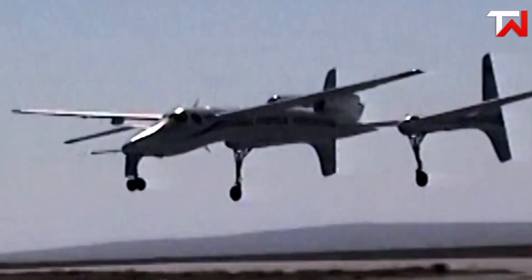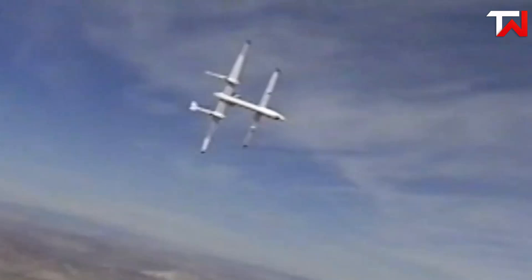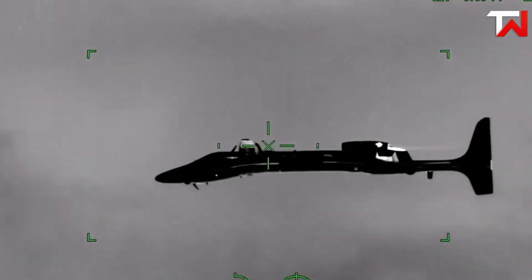Developed in collaboration with NASA's E-REST project, it features a sophisticated autopilot and satellite communication systems, enhancing its operational capabilities. Notably, the Proteus holds multiple FAI world records, including a remarkable altitude of 63,245 feet achieved in 2000, solidifying its status as an innovative platform in aerospace technology.